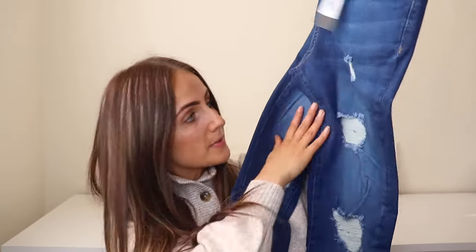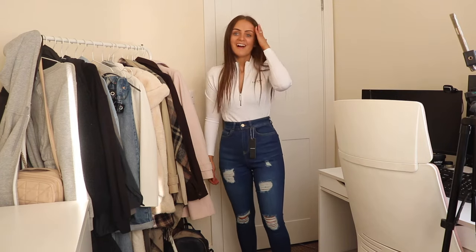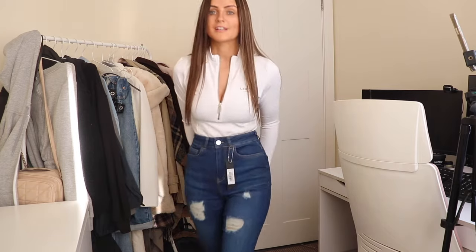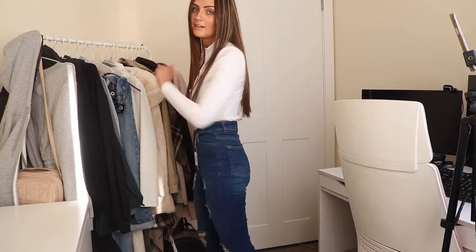Then we have dark blue skinny jeans with ripped knee and thigh. Same skinny style but with rips on the thighs and knees — a nice amount of ripping, and that nice rich dark blue which always looks great with a chunky cream knitted jumper. I've switched over to the bodysuit now so you can see what this looks like with the jeans. Really good fit and quality, and the dark blue with the white looks really nice. I love the amount of ripping and the color really complements white.